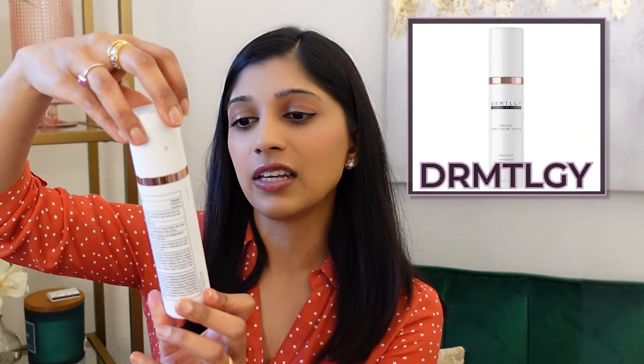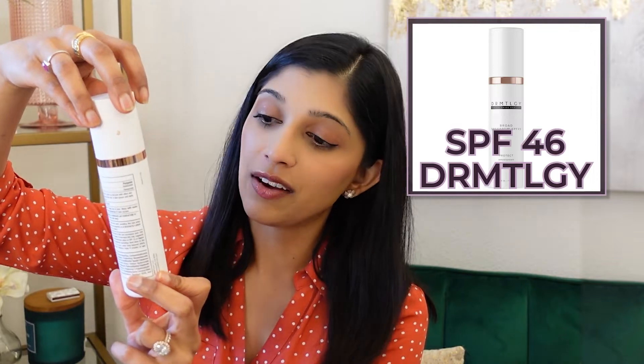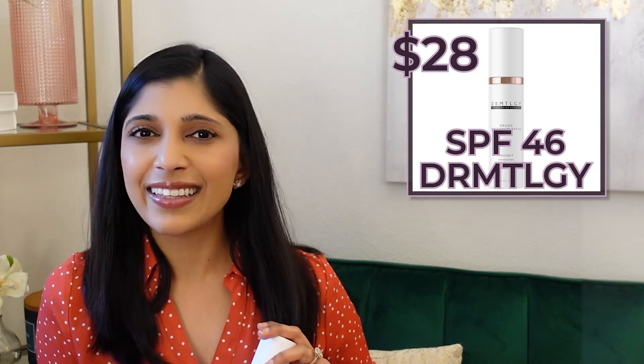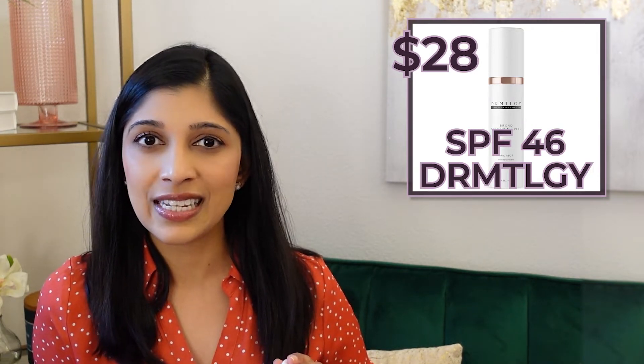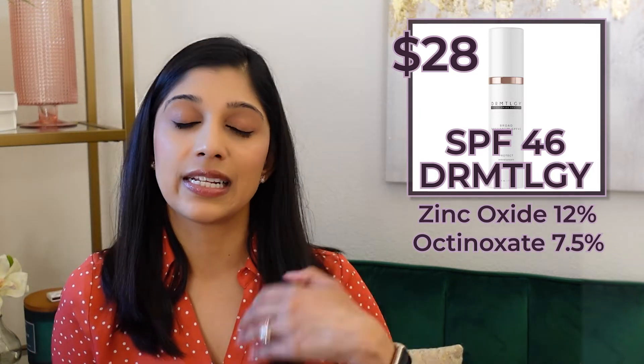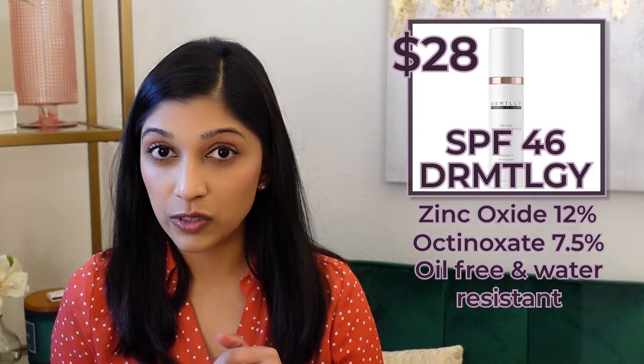So this is the first one. It's a DRMTLGY sunscreen and this is the universal tinted moisturizer SPF 46 — it protects, glows, and prevents according to the bottle. This one is about $28, which I think is a really good price point. It contains zinc oxide about 12% and octinoxate 7.5%, so it contains both chemical and physical sunscreen. It's oil-free and water resistant. When I apply this on my darker skin tone, I look initially like a pale gray ghost, but once I rub it in and let it settle it blends in. It is very hydrating — I have very dry skin so I really feel it. But if you have oily skin, this might be way too oily for you.